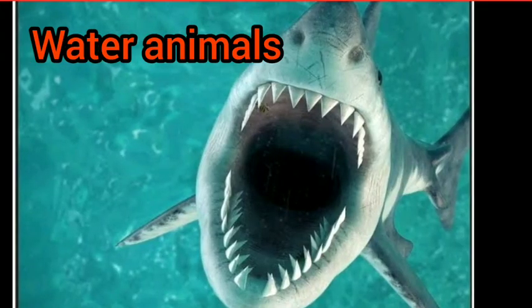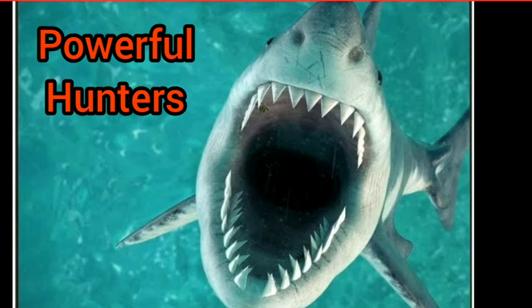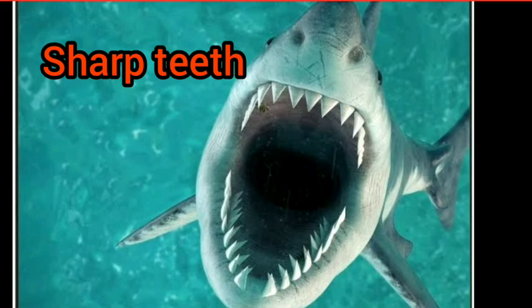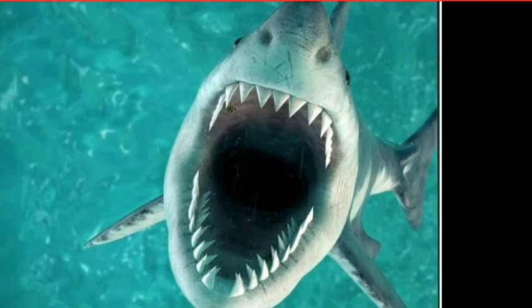Coming to water animals: some fishes are also carnivorous and eat other small fishes or animals. The most famous is the shark. Sharks are big carnivores that live in the sea and are very powerful hunters because they have very sharp teeth — as you can see in the picture — with which they can tear and kill other animals easily.